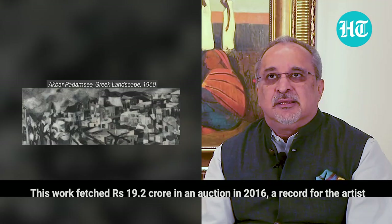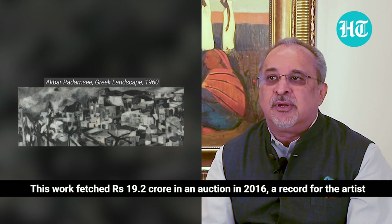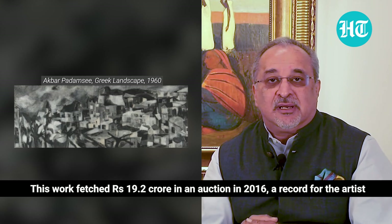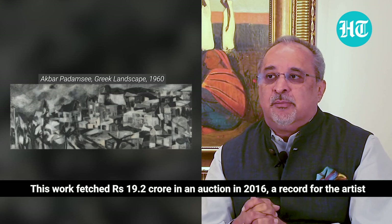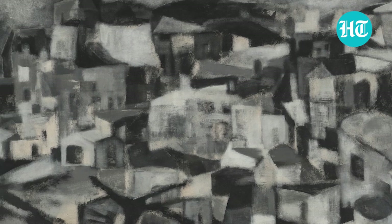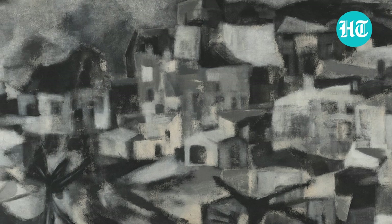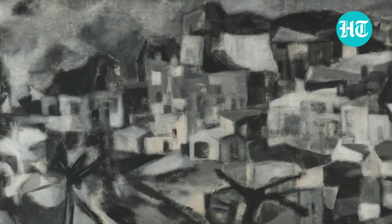The third one is a painting by Akbar Padamsee, a monumental work called 'Greek Landscape,' painted in 1960. This particular work, just with its sheer scale and monochromatic tone, creates a sense of an imaginary, illusionary city. Of course it's titled Greek Landscape and it might have tones of a Mediterranean landscape, but in many ways the way the colour is applied — the spaces and the voids with minimal application of colour — makes the viewer dream as to what is this surreal landscape that Akbar has painted.